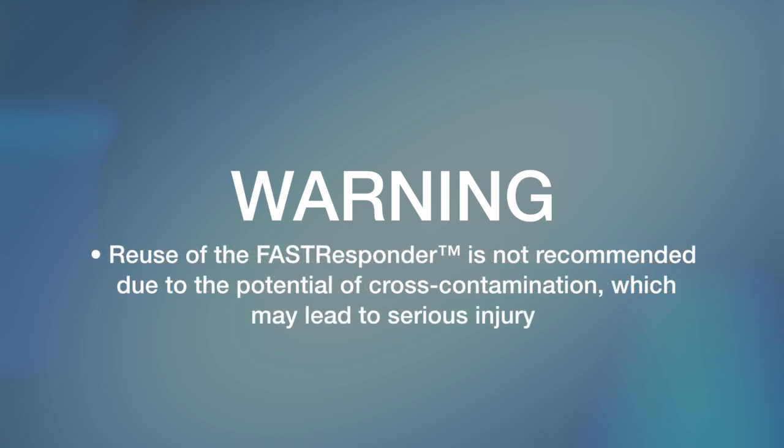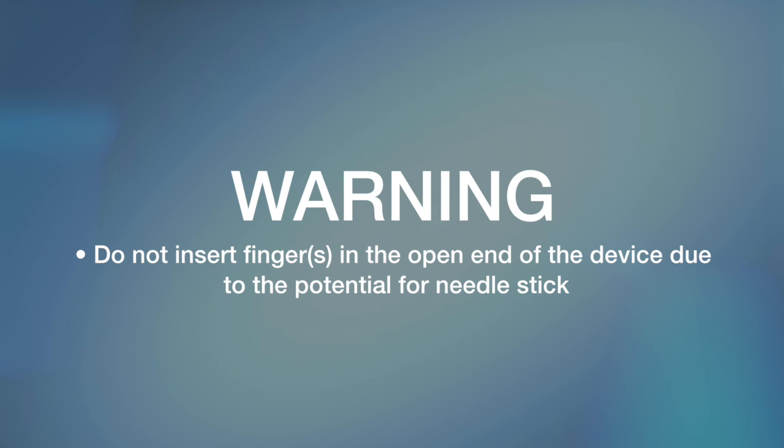Reuse of the Fast Responder is not recommended due to the potential of cross-contamination, which may lead to serious injury. Do not insert fingers into the open end of the device due to the potential for needle stick.